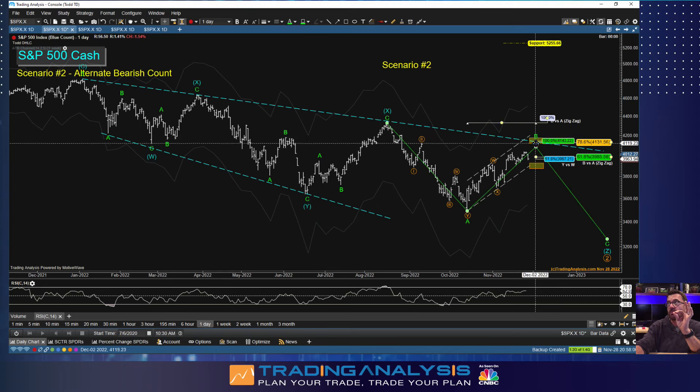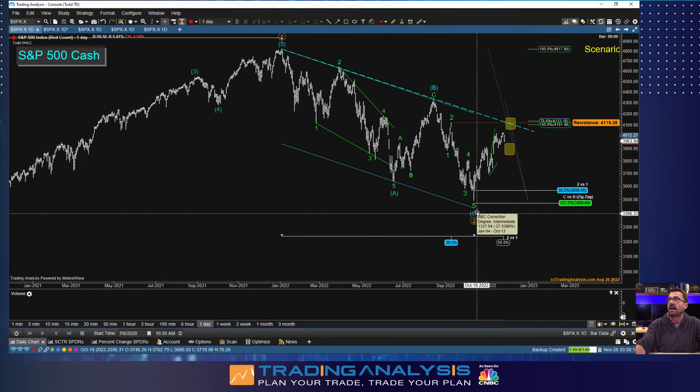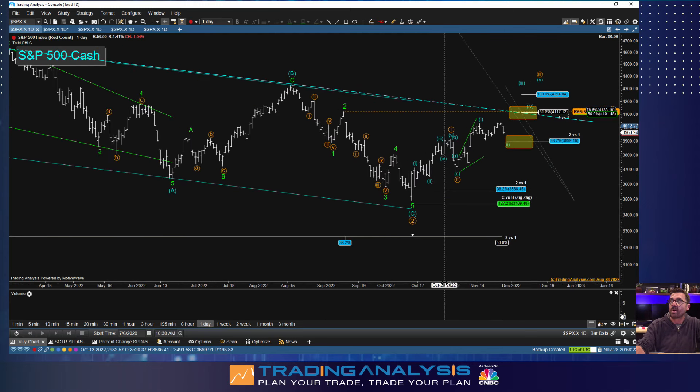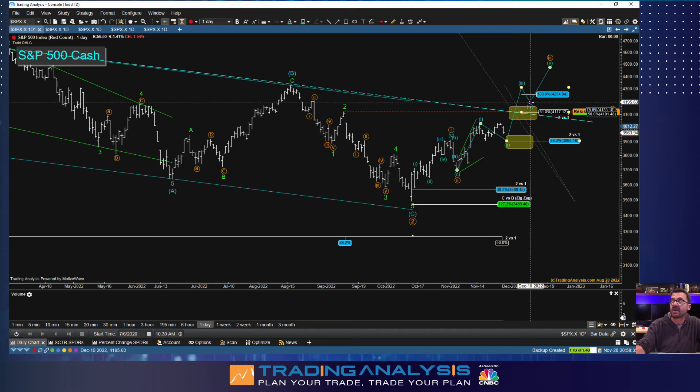On the daily of the blue bearish count, if we fail right here — this is downtrend resistance from the 2022 January high — this is a 100% price relationship of W compared to Y, a 78.6% retracement of the August-to-October move down, and also a 50% price retracement from the 2022 high, right at about 4100. All together, 4100 to 4132 is the major zone. If you fail anywhere below there, we really could be headed for new lows.